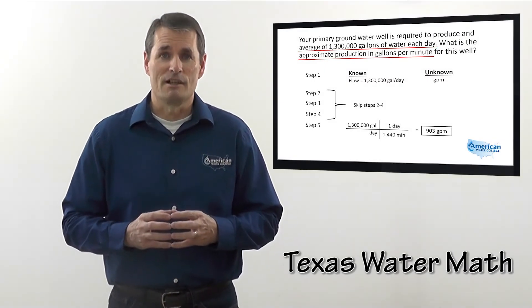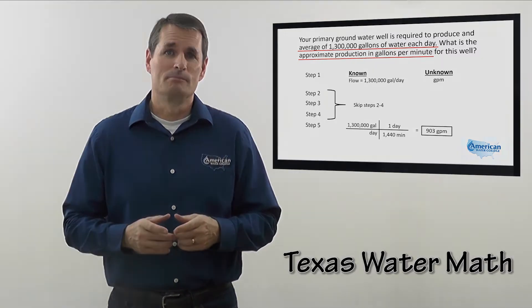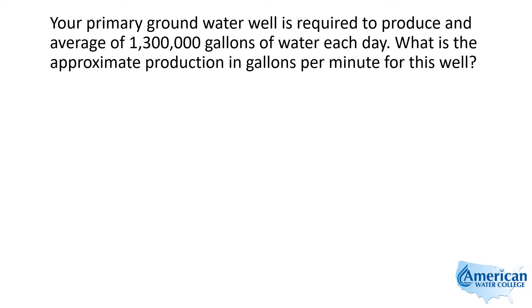I'm Joe Kirshner with American Water College. Watch as I use my five-step approach to solve this problem. Your primary groundwater well is required to produce an average of 1,300,000 gallons of water each day. What is the approximate production in gallons per minute for this well?